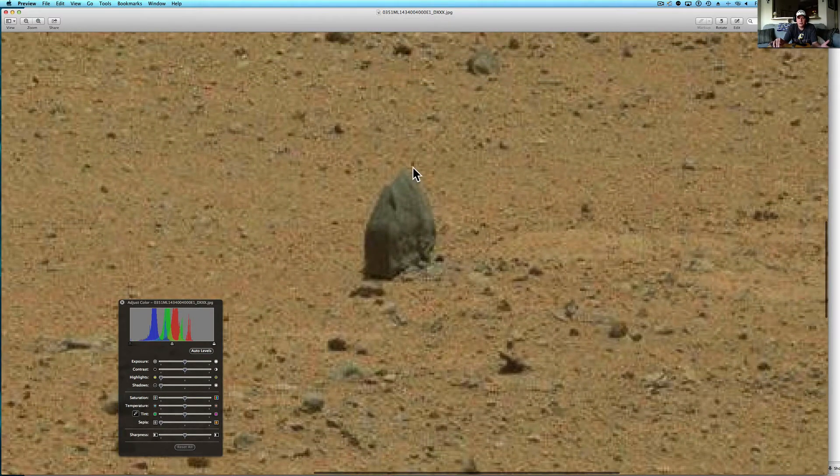This rock here looks to be smoothed out on top and have some carvings on it that look pretty much like they were put there on purpose. It has a little 90-degree angle, two circles with maybe some sun rays around it.